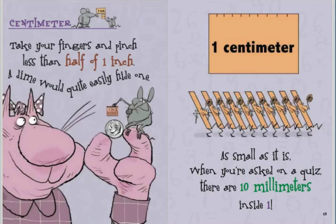Centimeter. Take your fingers and pinch less than half of one inch. A dime would quite easily hide one. As small as it is, when you're asked on a quiz, there are ten millimeters inside one.